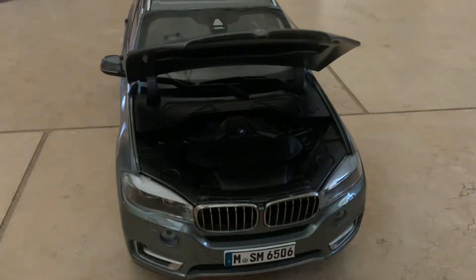The BMW X7 — I think you guys know about it — has come out, and its grilles are way bigger. If you've tried it in real life, comment down below.